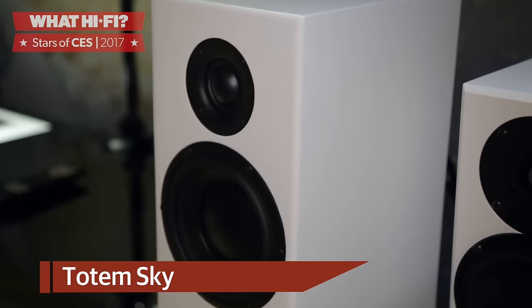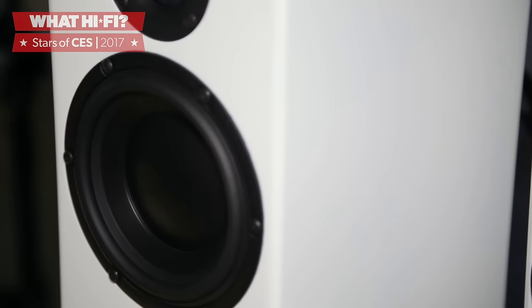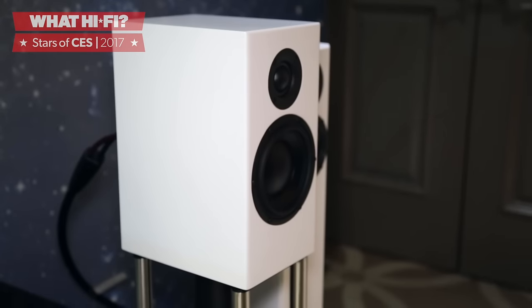Finally, if you're looking for a pair of new stand-mounters, then the Totem Sky might be right up your street. They might not look particularly impressive, but Totem Acoustics' plain speakers have gathered enough five-star reviews over the years to make us take interest. These speakers come in on top of the company's existing Totem Rainmaker range and will cost £2,200.